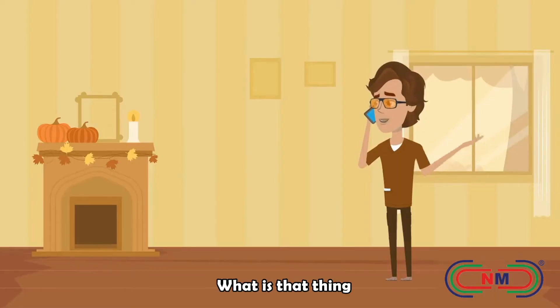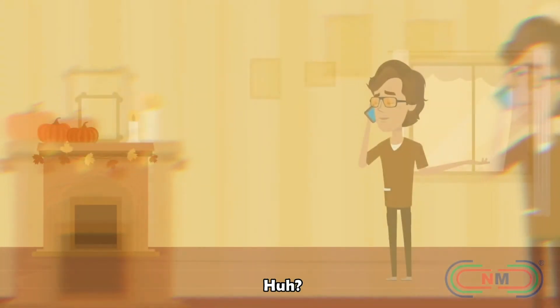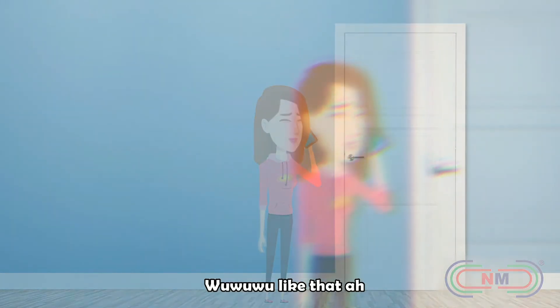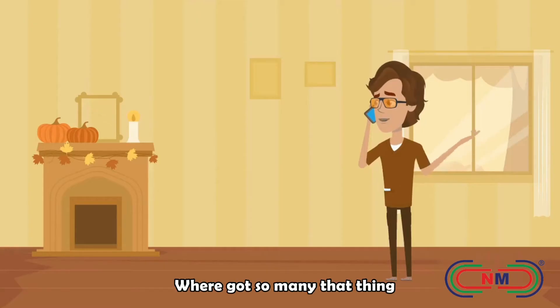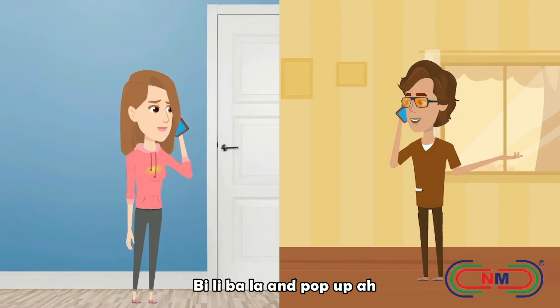Amoy! What is that thing? Neh! That thing lah! Huh? Neh, like that lah! Where? Where I got so many that thing? I think your room tiles got something happened. Believe ba la and pop up lah!